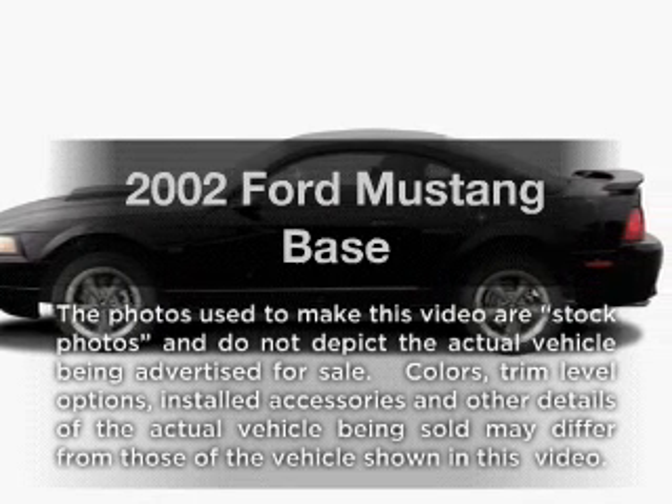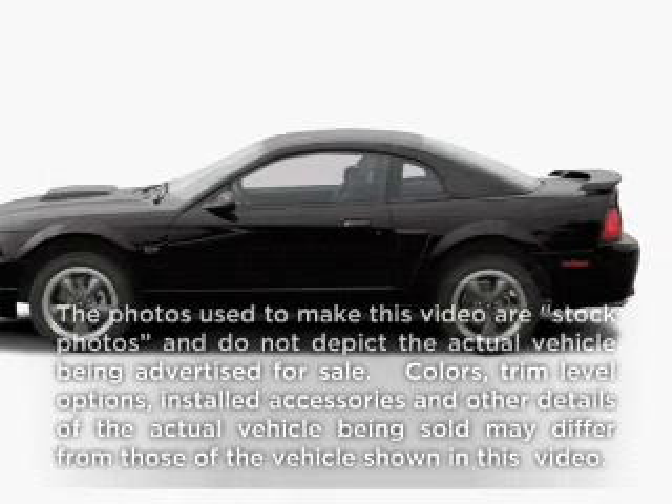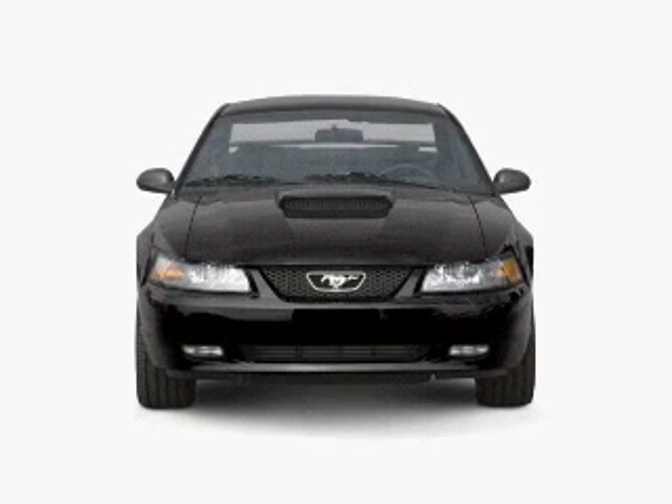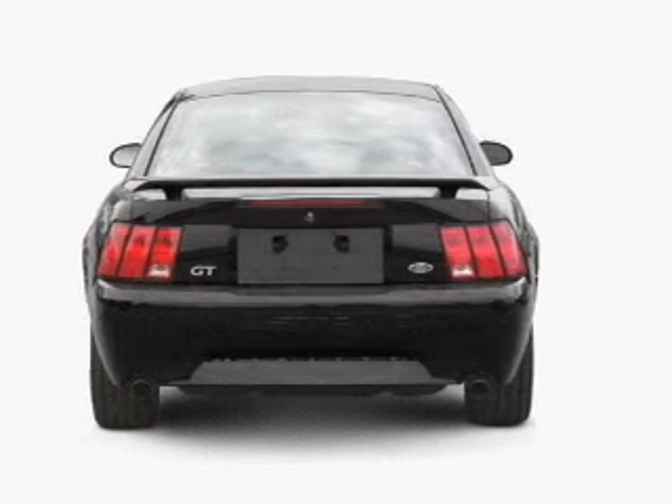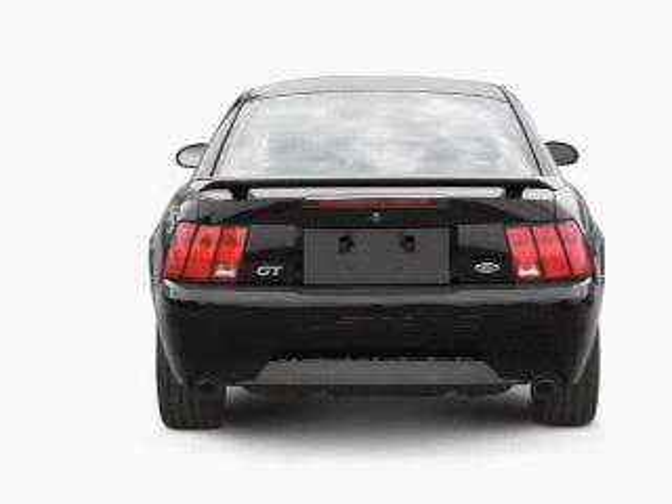Imagine yourself in this 2002 Ford Mustang. This is the set of wheels you've been looking for, with a reliable six-cylinder engine connected to a smooth-shifting transmission. Stand out from the crowd with premium wheels.